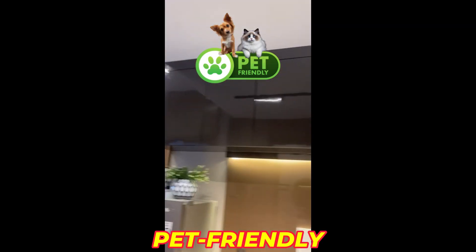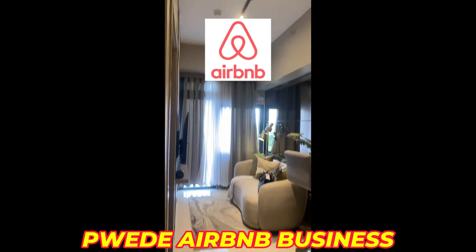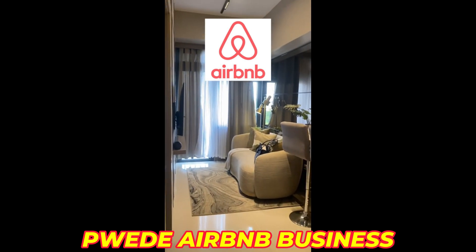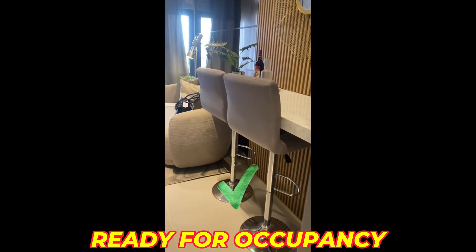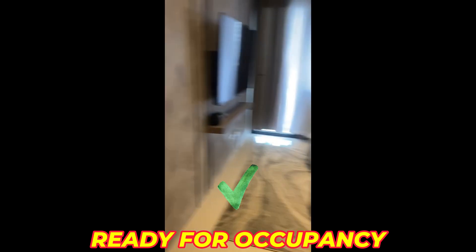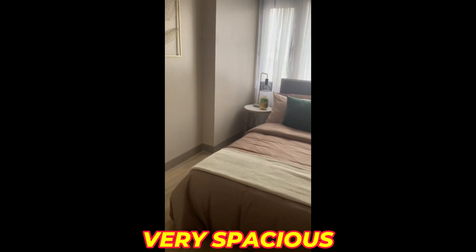This is, of course, an upgraded unit, just to give you an idea on how you can maximize 27 square meters. That's our bedroom there — very spacious.